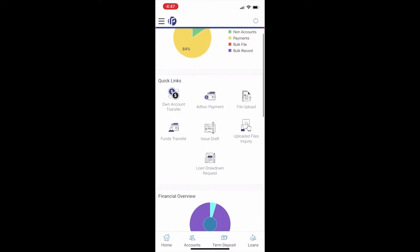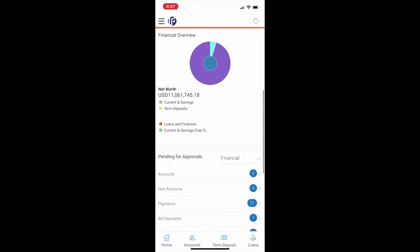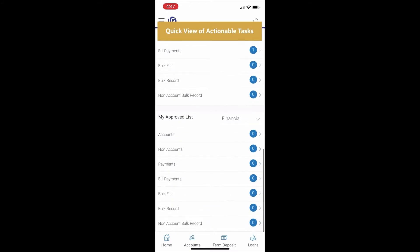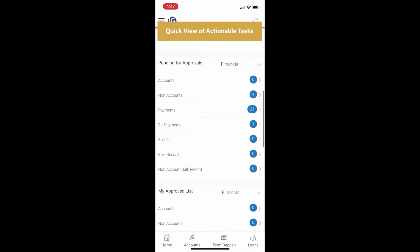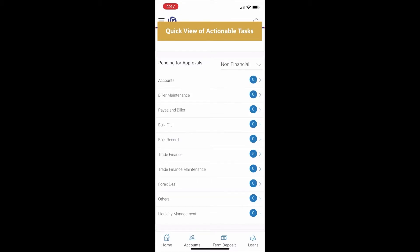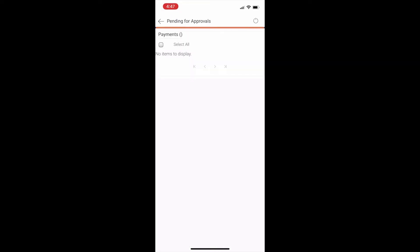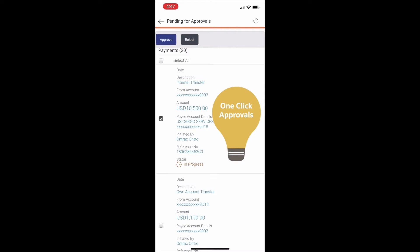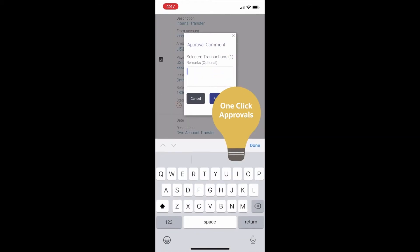Here is a landing dashboard on a mobile app of the operations user, with easy to view and navigate a task pane where the user is able to see which transactions are pending approvals and need immediate action, with a one-click approval so that transactions are very quickly released.